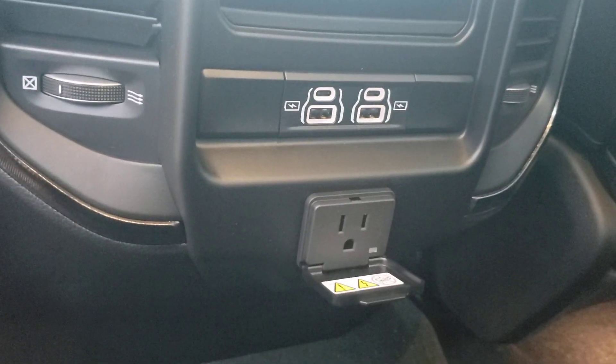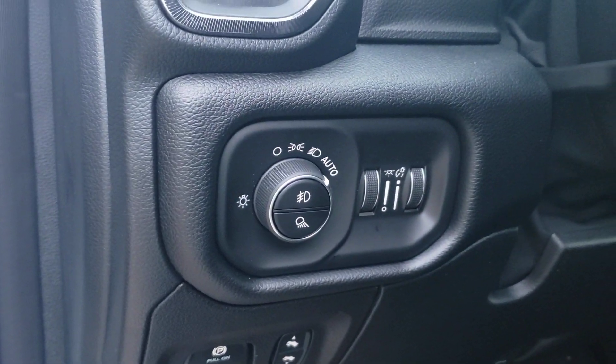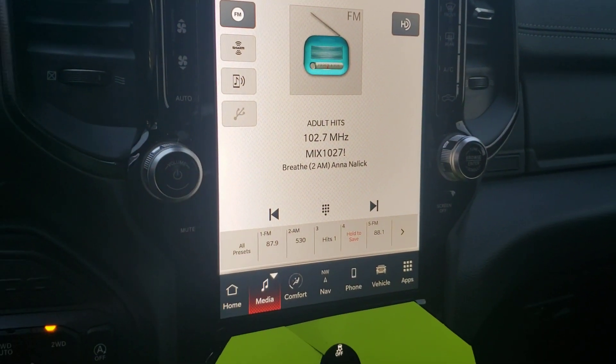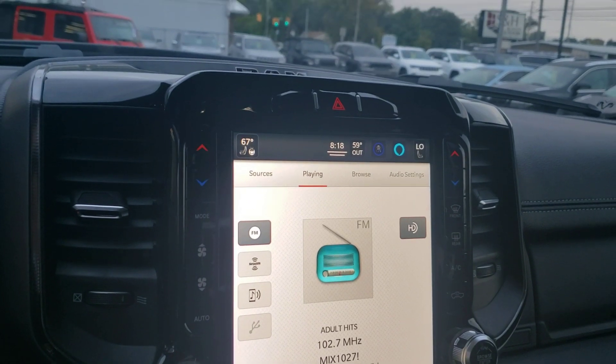Also a three-prong charge outlet, preset memory positions, automatic lights, Bluetooth and voice recognition, and cruise control. You've got the 12-inch Uconnect — this is the fifth generation, so it's about four times faster than the fourth generation.